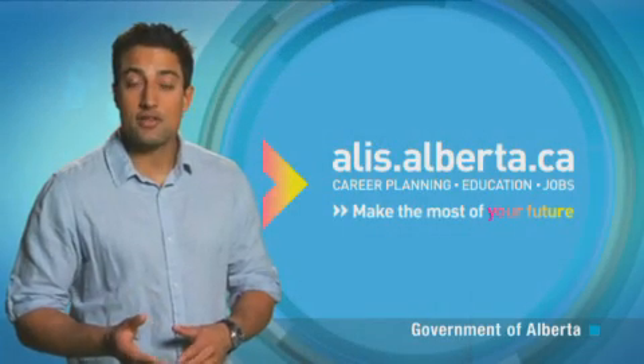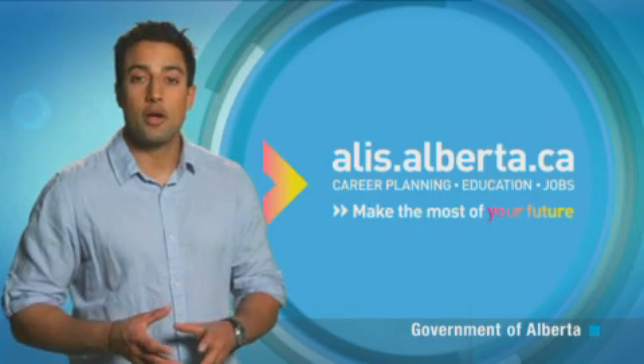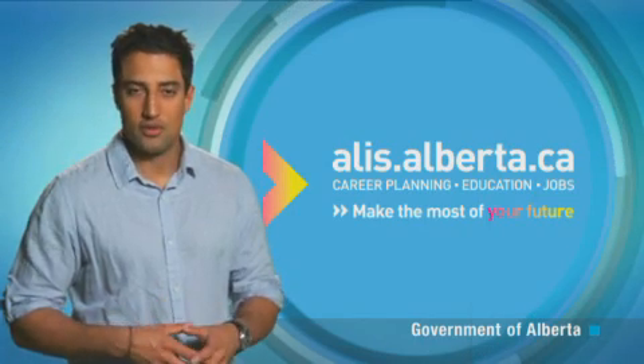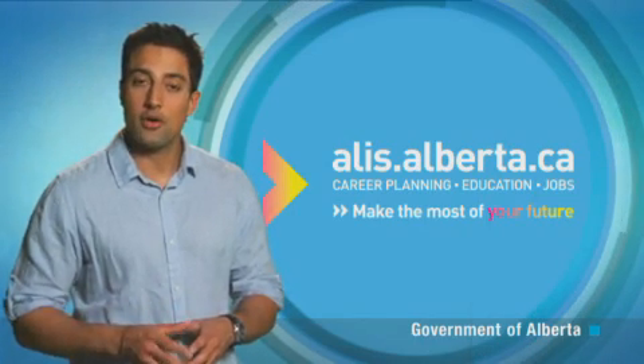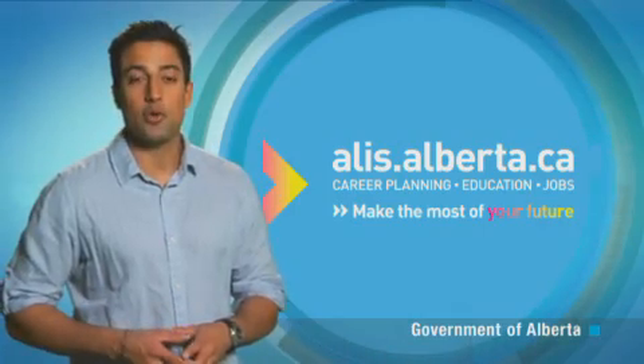If you have good math, science, and mechanical skills and are comfortable working at heights, think about becoming a wind turbine technician. You would inspect, repair, and maintain huge wind turbines. Let's learn more from a wind turbine technician.